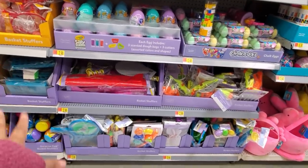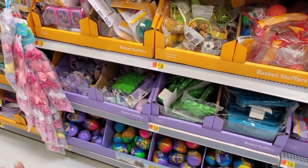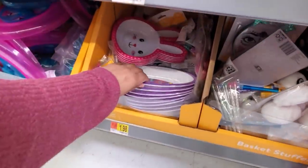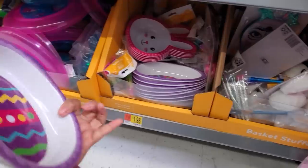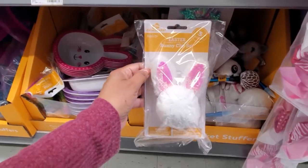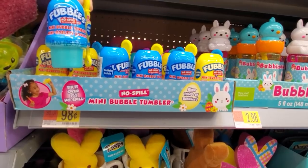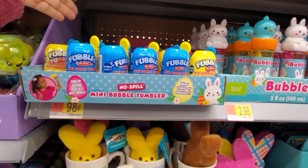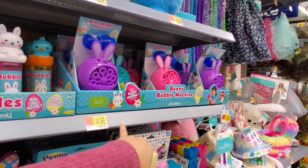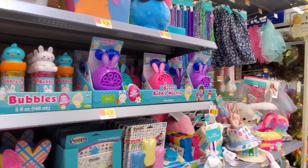A lot of cool stuff here in the Easter department for their eggs. You got the Legos — those are pretty much $3. Down here I'm finding like little bowls, so if you have little children they're $1.98. We got the egg and the bunny — cute little pom-pom. $0.98 bubbles, no spill for $0.98 — that's a good one. And these are gonna be $2.98. They do have a bubble machine for pretty much $5. You can find a lot of different bubble machines right now in Five Below.